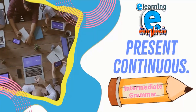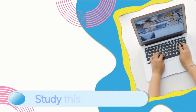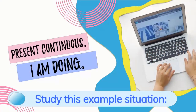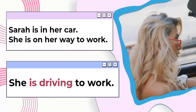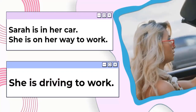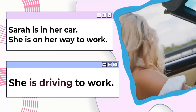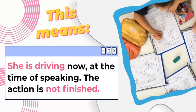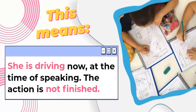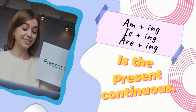This is Easy Grammar for Intermediate Learners of English. Present Continuous: I am doing. Study this example situation. This means she is driving now, at the time of speaking. The action is not finished. The form is: am/is/are plus ING — that is the Present Continuous.